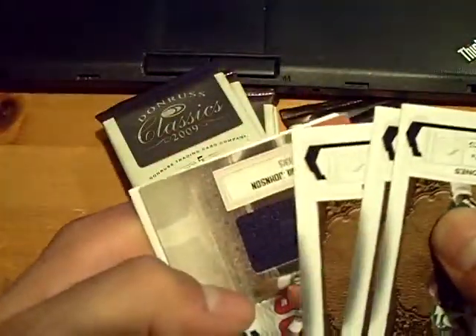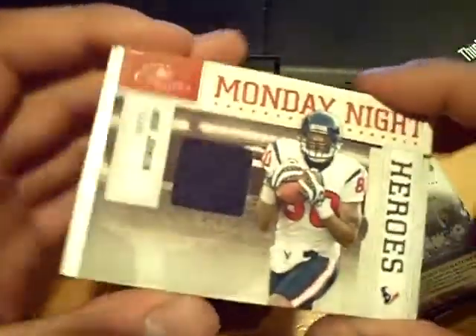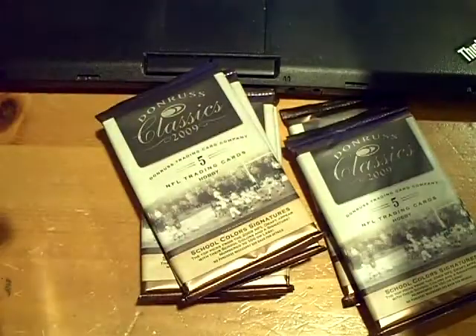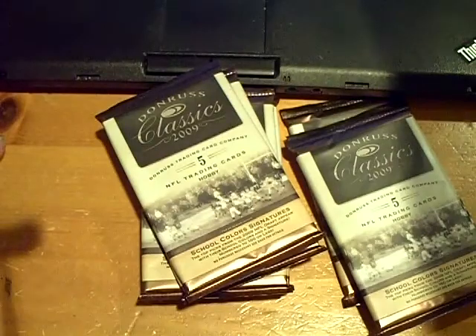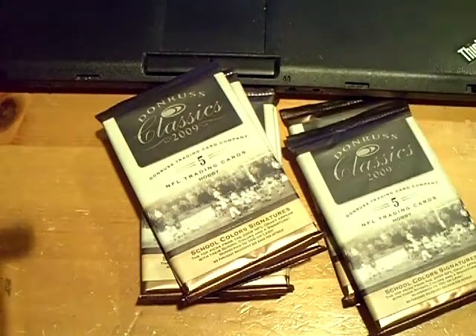And this will be a hit — it'll be for the Texans. We have an Andre Johnson jersey. That one's numbered out of 299. Andre Johnson.